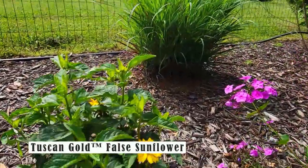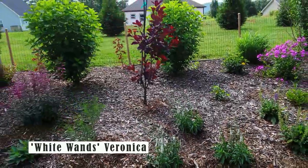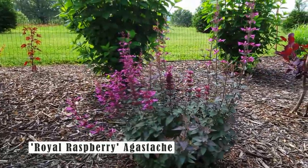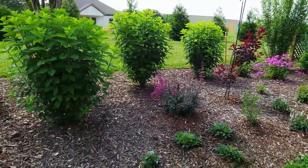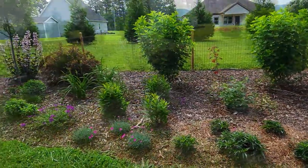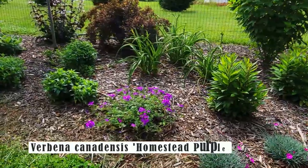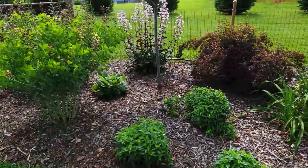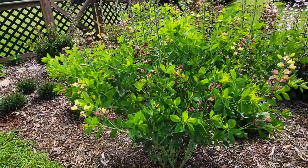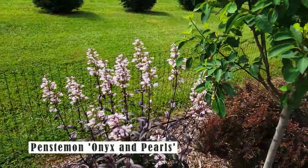I think they look beautiful with the Tuscan Gold fall sunflower that is about to be in full bloom. In the front I have White Wands Veronica, next to a smokebush called Winecraft Black. This Agastache is called Royal Raspberry. I recently planted these three Fire Witch Dianthus and I like the way they look with the Homestead Purple Verbena next to it. About two weeks ago this plant was in its full glory — this is called Pink Lemonade Baptisia. And behind it is my absolute favorite Penstemon called Onyx and Pearls — I absolutely love it. In the front is a little Grape butterfly bush.